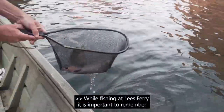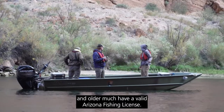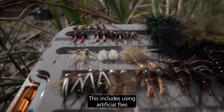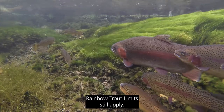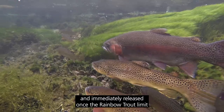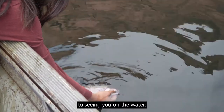While fishing at Lee's Ferry it is important to remember that all local, state, and federal laws still apply. Everyone 10 years of age and older must have a valid Arizona fishing license. All brown trout must be harvested legally per current Arizona Game and Fish Department guidelines, including using artificial flies and lures only with barbless hooks. Rainbow trout limits still apply — know the difference between brown trout and rainbow trout, and hooked rainbow trout should be carefully handled and immediately released once the rainbow trout limit is reached. We hope you will join us in managing this magnificent fishery and we look forward to seeing you on the water.